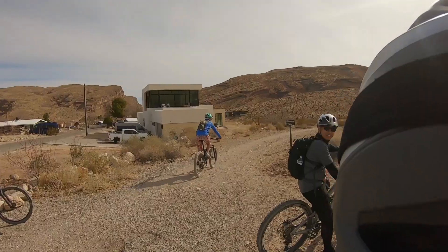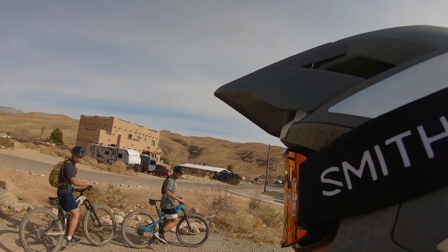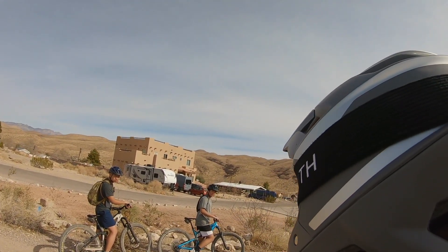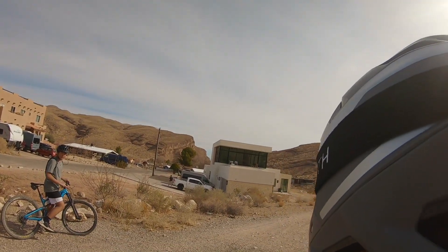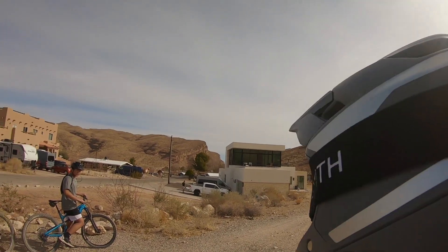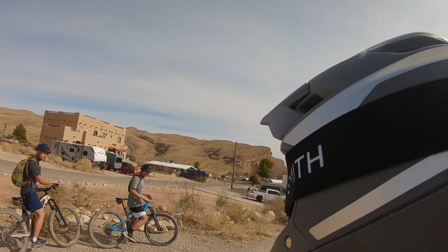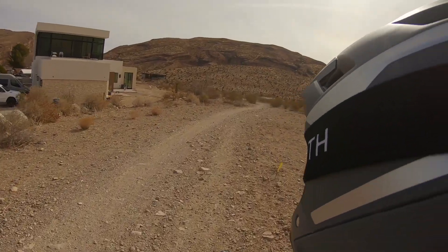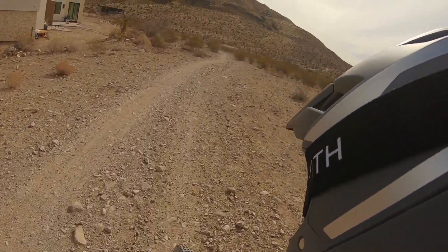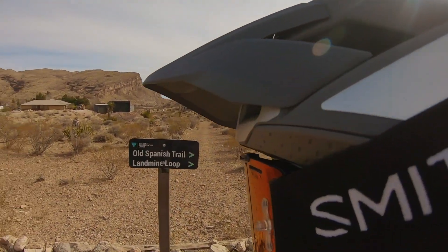I can see that climb he was talking about — that's gonna suck. For the downhills, keep your pedals level to maintain your balance. Knees bent, elbows bent, and ride your brakes if you have to — just don't ride your face. Entering Landmine Loop and Old Spanish Trail.